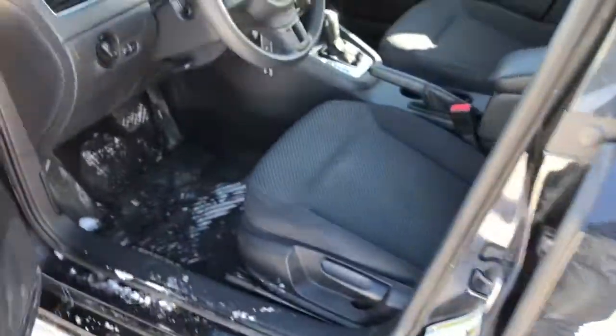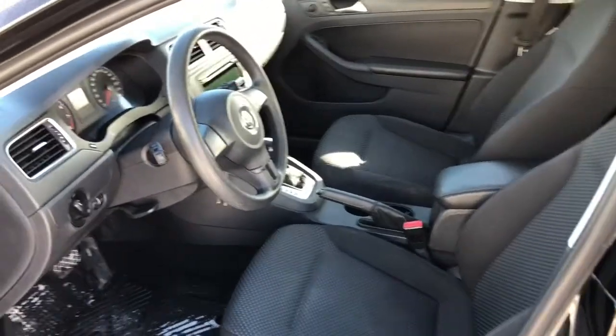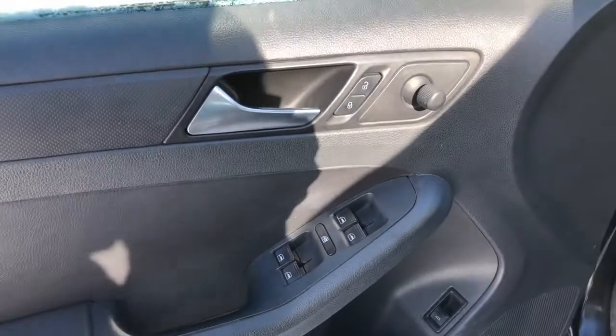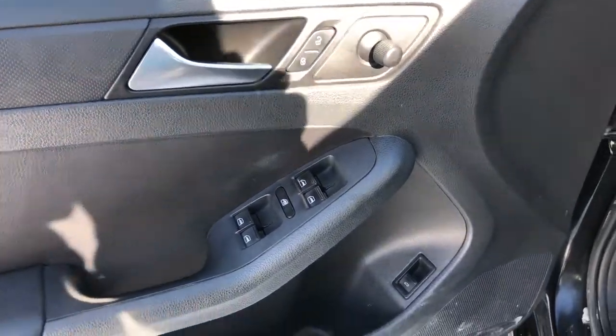I'll open up that driver's door now and give you guys a quick look at the interior, then move over to the options available in the door. We have power locks, windows, and mirrors, as well as the trunk open and some extra storage space.